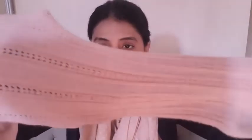Can you see the pattern on the tights? Let me get closer so you can see — this one has a nice design. I love the color of the other one; can you see the lines on it?